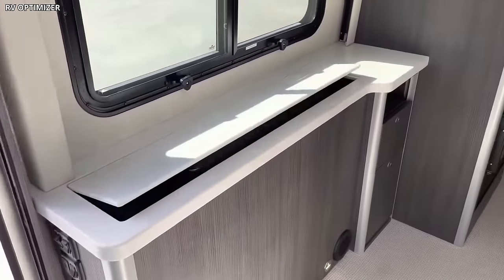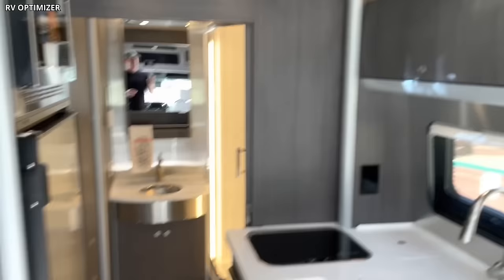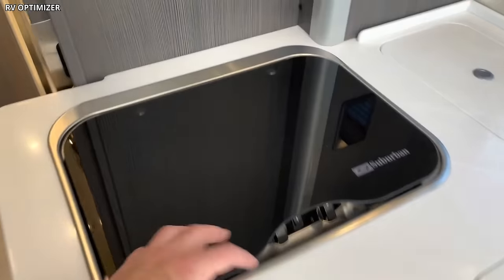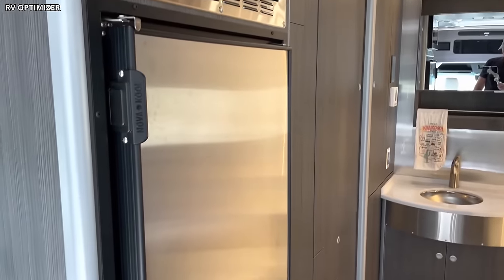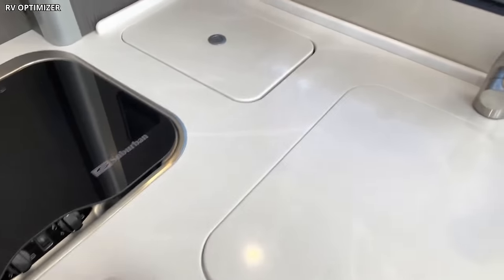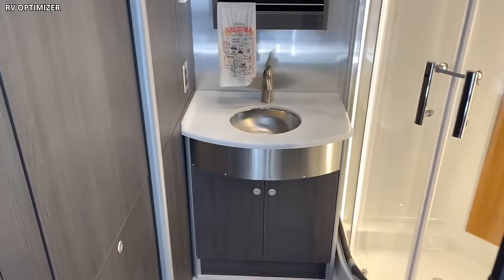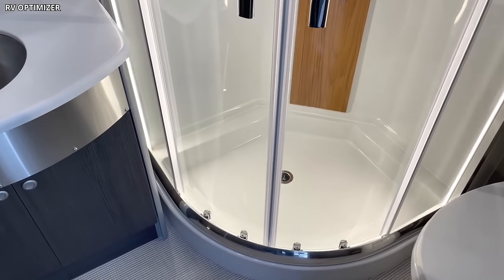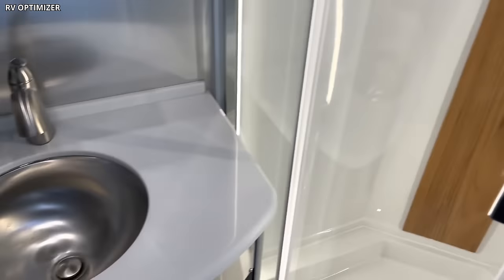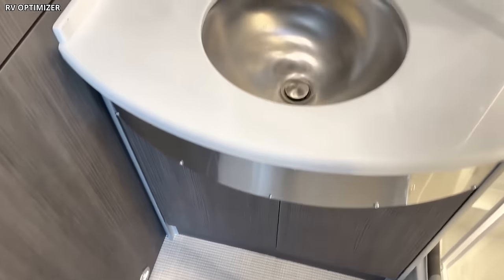An LG Smart HDTV and a Blu-ray player ensure an immersive entertainment experience on the go. The Atlas's kitchen is a delight for culinary enthusiasts, boasting Corian countertops, a two-burner gas stove, a microwave, a refrigerator, and even a coffee maker. The meticulous arrangement of these amenities means that despite the compact space, you have everything needed for gourmet cooking. The bathroom in the Atlas is surprisingly spacious for a vehicle of its size, offering a residential-style shower, a vanity with plenty of storage space, and premium fixtures.